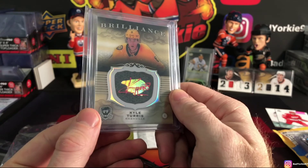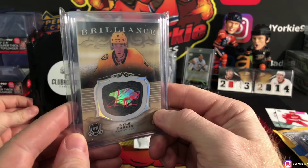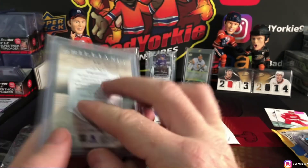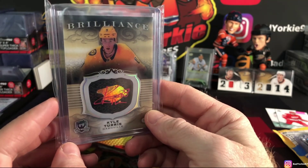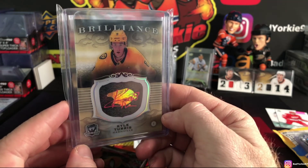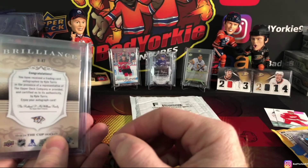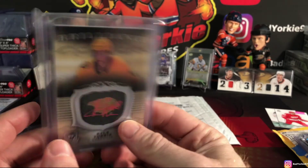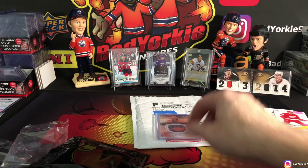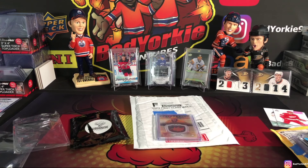Oh yeah! Nice — careful, pull her out, keep her on camera. We got a Cup Brilliance Calle Jarnkrok, Nashville — that is sweet! I like how these cards look. It's from the Cup 2018-19. We've been able to find Cup Brilliance cards of specific players we collect for dirt cheap on eBay — I mean cheap, like shipping is more expensive than the cards. He's a good player from Nashville and we've enjoyed following him. Fantastic — thanks Elliot, we'll leave you your feedback right after this. All right, sign us off — thanks for watching!